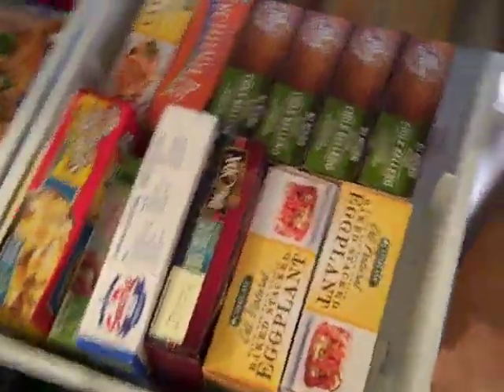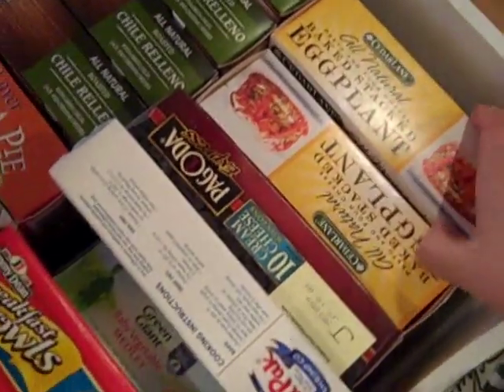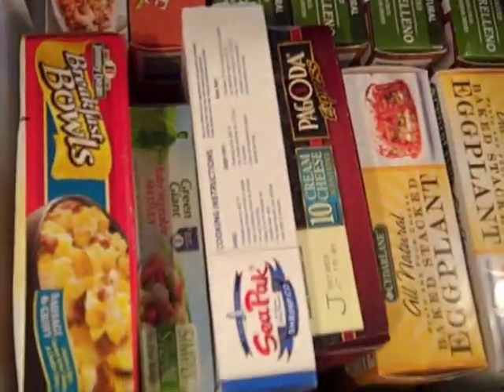This side is where I keep all of my freezer dinners. I am really, really big on these — I take these to work all the time. I keep all the box stuff here, bag stuff on one side, box stuff on the other. I feel like it works better.